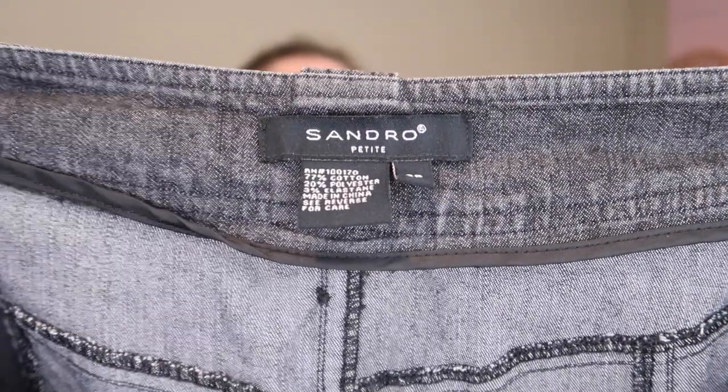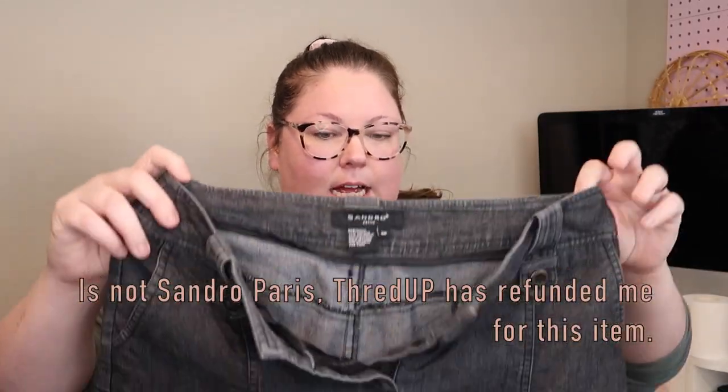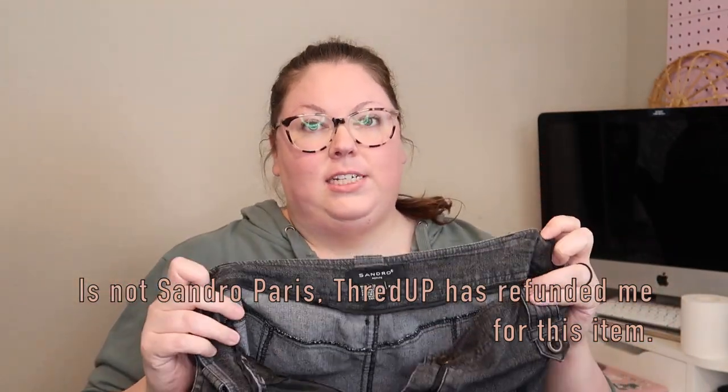The next item is an item of clothing and this is Sandro Petite, which I'm almost 100% certain is not the same as Sandro Paris. I'll double-check that, but I'll contact ThredUp and say this is not a designer brand, so they'll refund me like $12 or something for that.